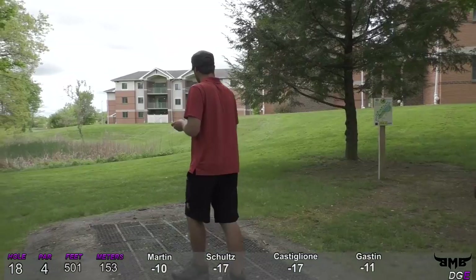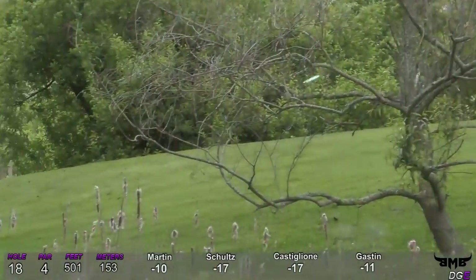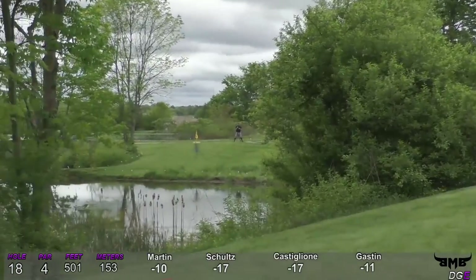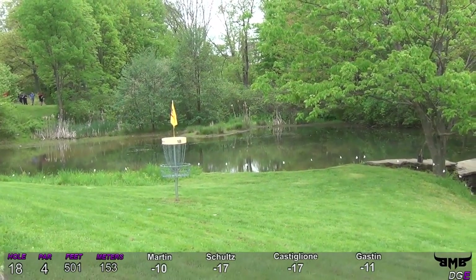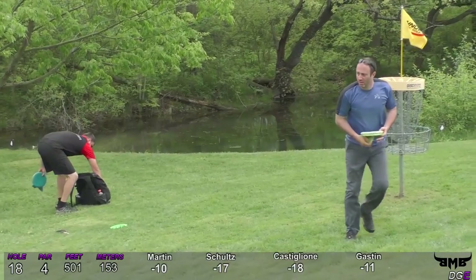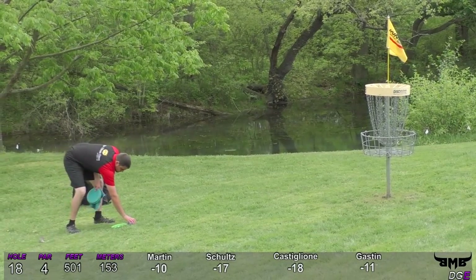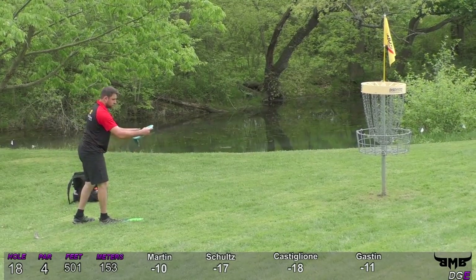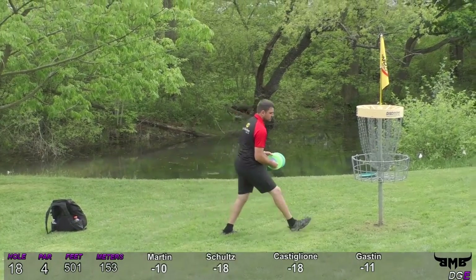Mike for his birdie — boom! He goes for that exact same shot — the consistency here is ridiculous. Sam for his birdie — great birdie! If Nick is able to make this putt, Sam will be tied for first place in the tournament. And of course he makes it — wow!